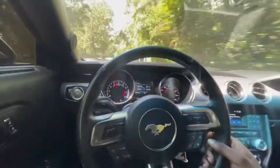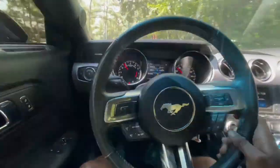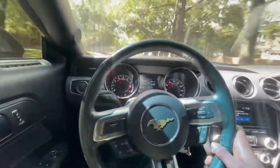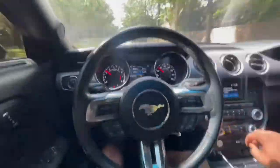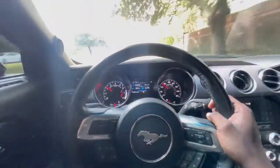If you guys saw the video I posted earlier this week, that's the one I was talking about when I said I noticed that you guys were really enjoying the POV footage. I was talking about getting a short throw shifter for the Stang.